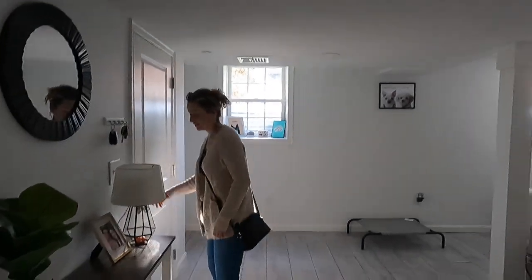Hey guys, welcome back to another video. A little update on the basement progress — the basement is obviously completed and built already. However, we need to get the certificate of occupancy, which basically says that this basement is built legally and that we have the rights and it's safe for anyone to live down here.